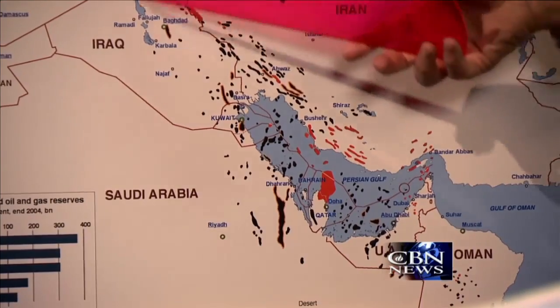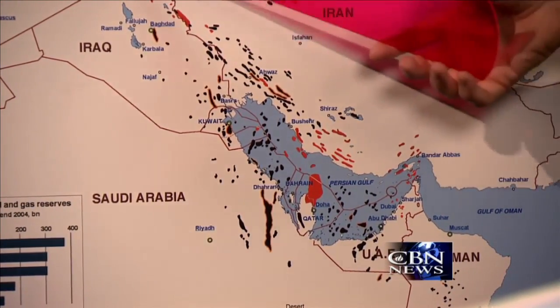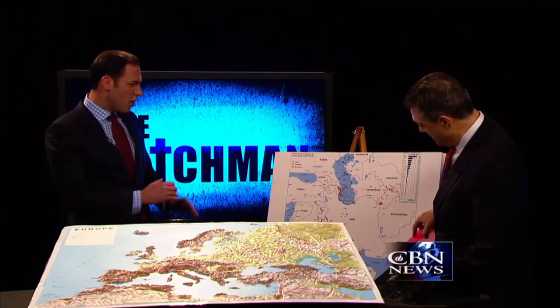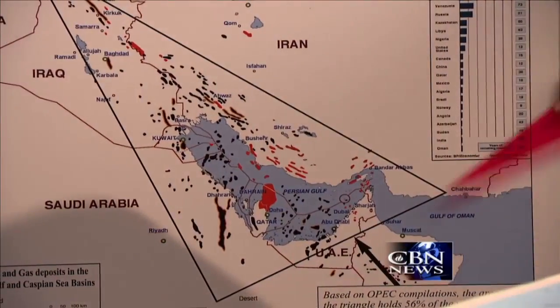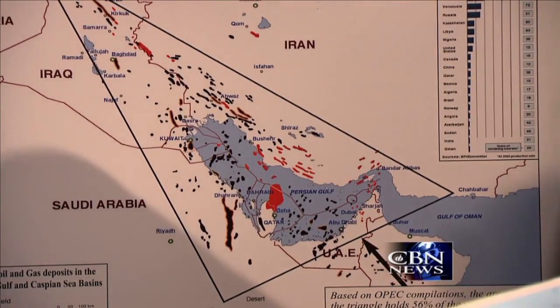Almost all of Iraq's oil and gas falls in the eastern part of Iraq. What I've done is taken this map and blown up this specific portion into what I call the black gold triangle. We've got to go to commercial — but that's the question: what does the black gold triangle mean for the Middle East and for America? Your oil and gas prices, folks. Find out after the break with Mark Langfan. Don't move.